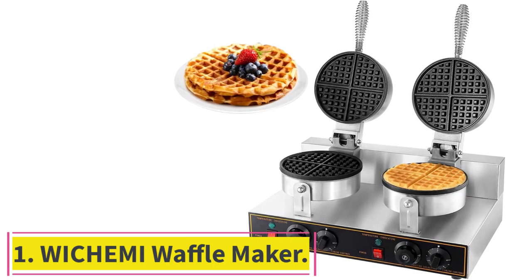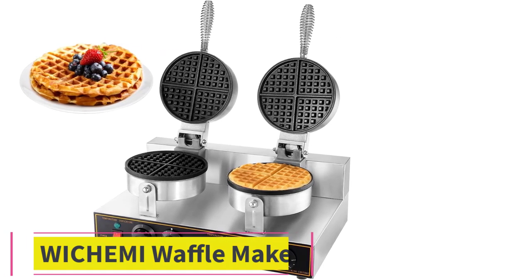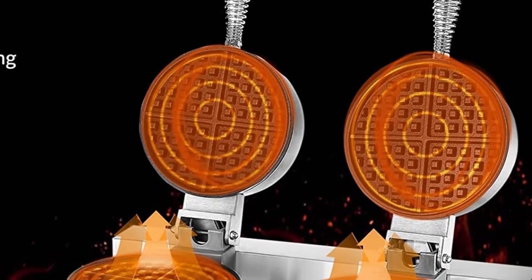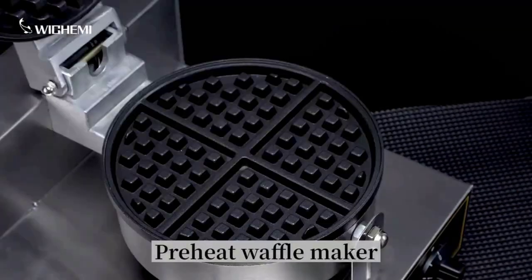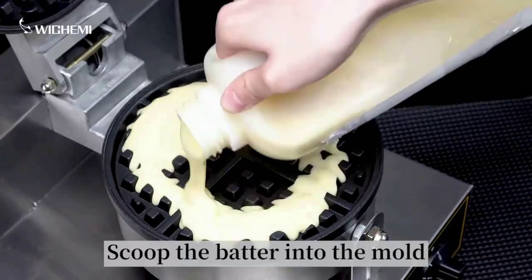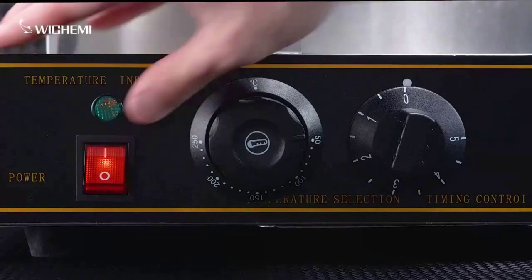Starting at number 1: the Wichimi Waffle Maker. Power: 2400W, voltage: 110V, size of metal table: 19.68-inch x 12.59-inch x 10.23-inch, diameter of baking tray: 7.08-inch, temperature control range: 50–250 degrees Celsius, timer: 0–5 minutes, weight: 12.5 kilograms / 27.5 pounds.